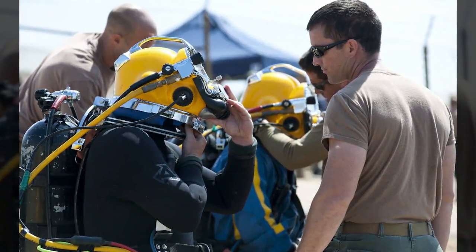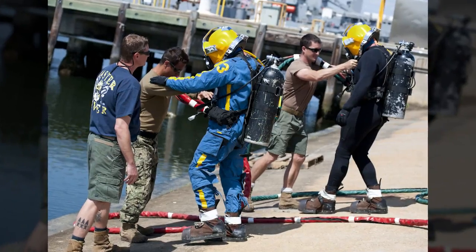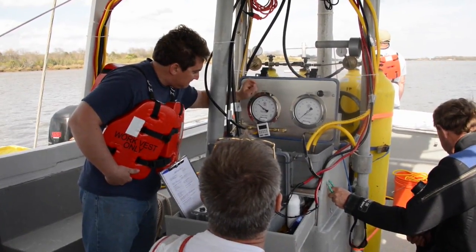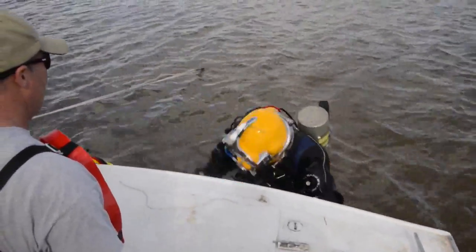Navy divers are scheduled to assist with the extraction of the Civil War-era ship CSS Georgia later this year. Her remains will be handed over to the Naval History and Heritage Command. CSS Georgia was intentionally scuttled during the Civil War, yet was not discovered until more than 100 years later.